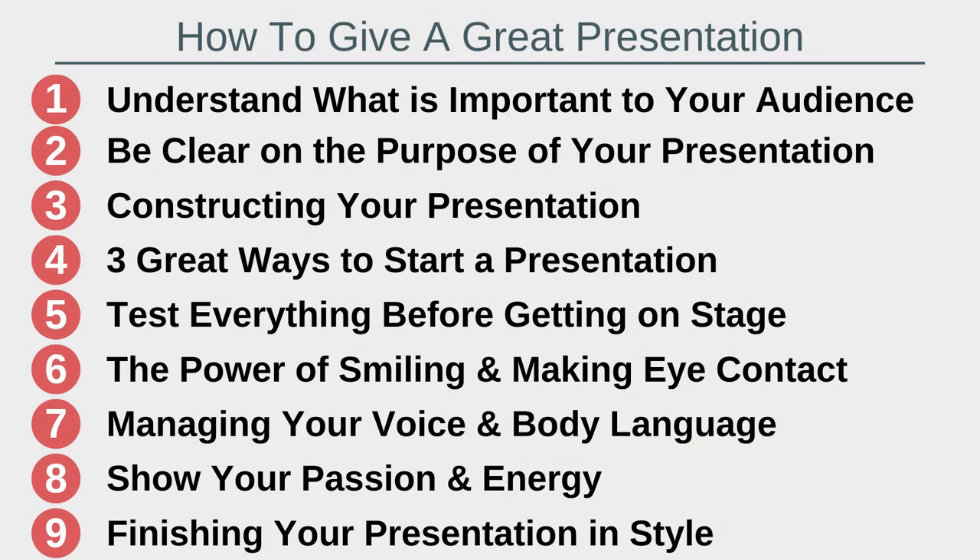I'll be sharing nine tips to help you improve your presentation skills so you can learn how to present like a pro at work.